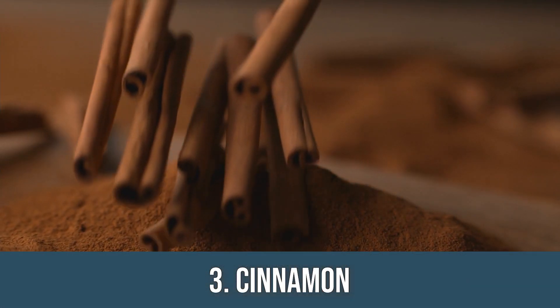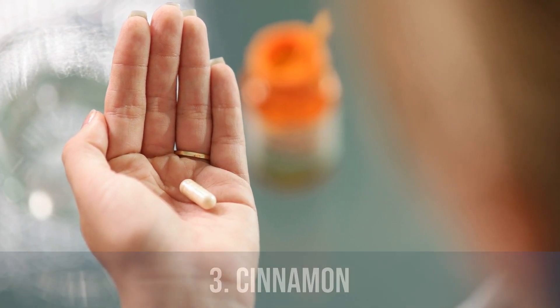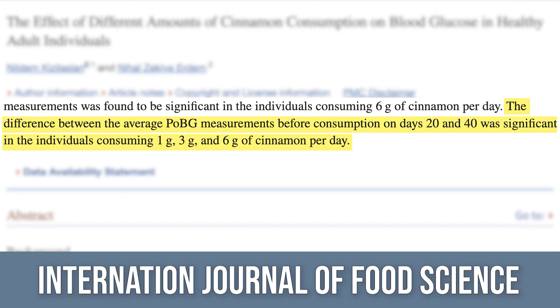Next up is cinnamon — and yes, you can get it in capsule form. There's good research behind it. A study published in Nutrition Journal looked at eight clinical trials ranging from half a gram to six grams of cinnamon, over 40 days up to four months. They found significant improvements in fasting glucose, postprandial glucose, and HbA1c. They even found it was effective as a sole treatment — you could just add cinnamon or take cinnamon capsules, that simple.